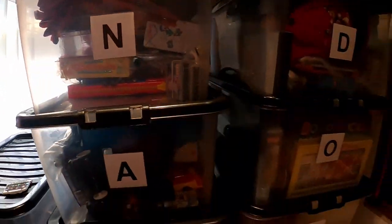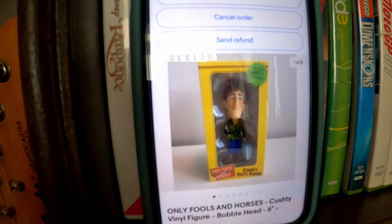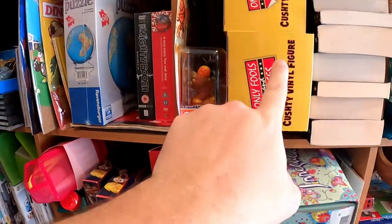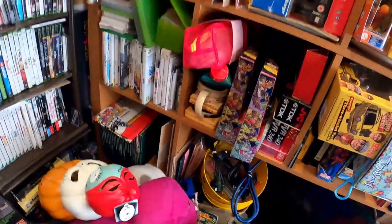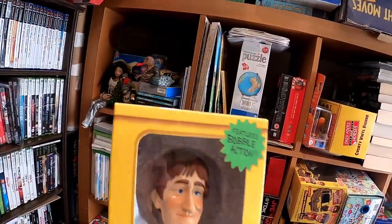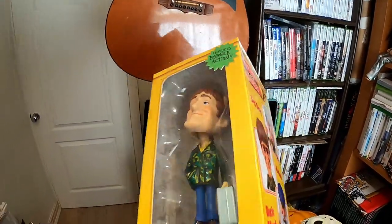Nice to sell some of the slightly larger items — not that this is massive, but it frees up some room. These boxes are pretty much jam-packed. Next is this Only Fools and Horses Krusty Rodney bobblehead toy. I got a few of these and one or two have already sold. This one has just sold for £17 plus postage. I paid £20 for all of them and I'm already into profit because I've already sold at least one or two of the smaller ones.